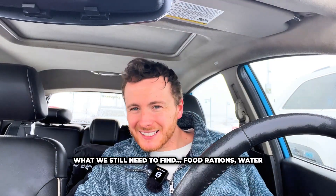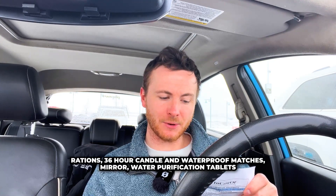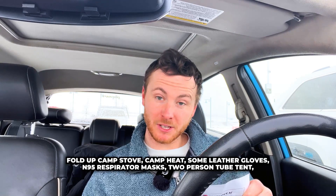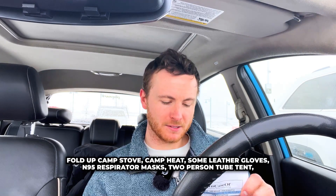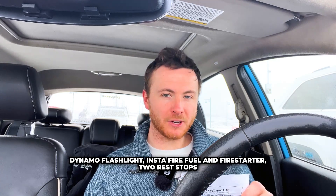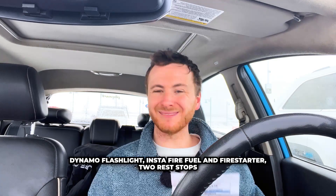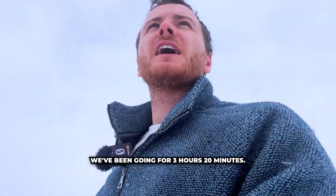What we still need to find: food rations, water rations, a 36-hour candle and waterproof matches, a mirror, water purification tablets, a fold-up camp stove, camp heat, leather gloves, N95 respirator masks, a two-person tube tent, a dynamo flashlight, Instafire fuel and fire starter, and two rest stops. Still a way to go — maybe about halfway. We've been going for three hours and 20 minutes.